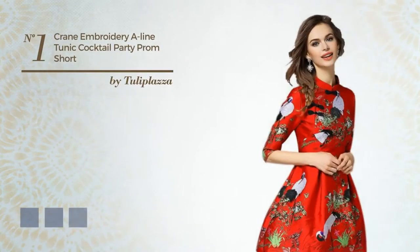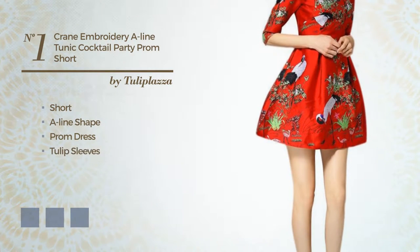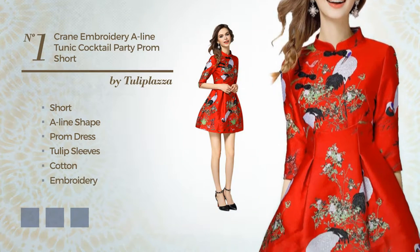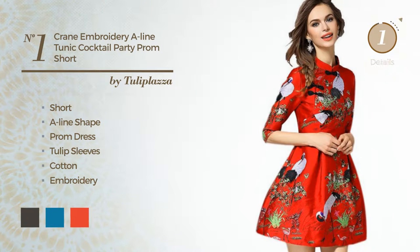Number 1. An eye-catching short tail line prom dress featuring tulip sleeves, made of cotton, accentuated with embroidery. Available in 6 color variations, for example, black ink, blue jay, and CG Red.